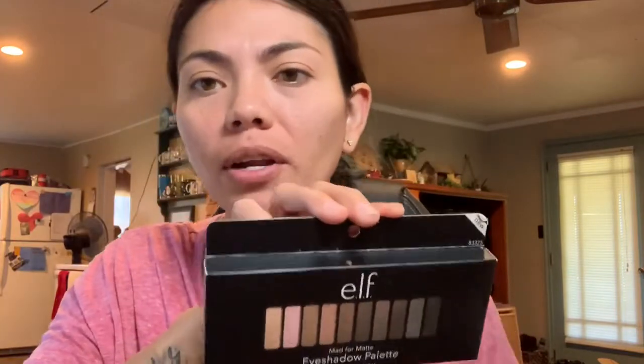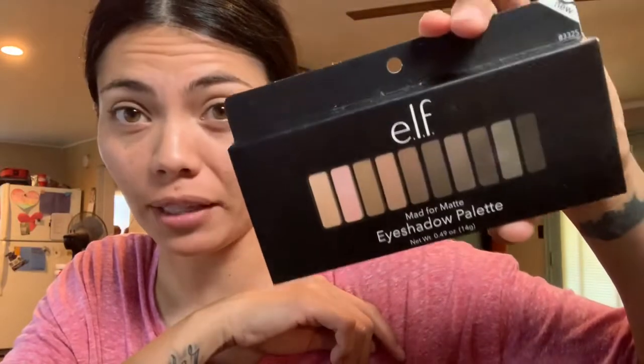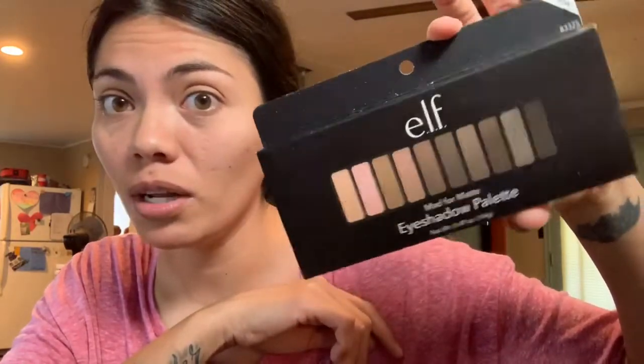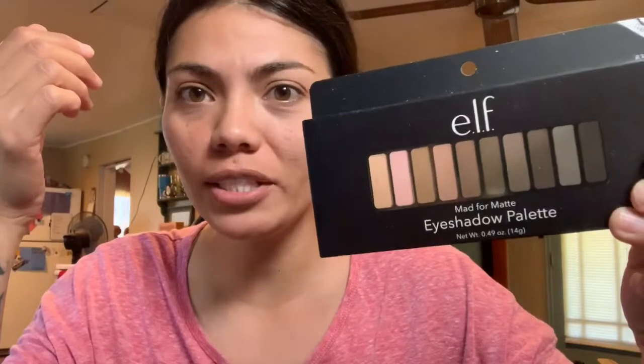My free gift after spending $25 was this Mad for Matte eyeshadow palette — normally $10, but it was free. This is my favorite palette that I own. I have a few higher-end palettes but this is actually my favorite. It's good for eyeshadow, and you can also use these in your eyebrows for filler.